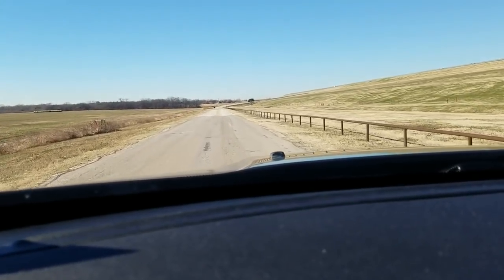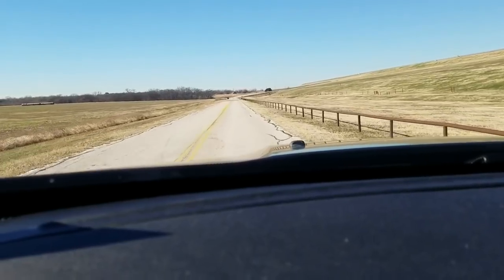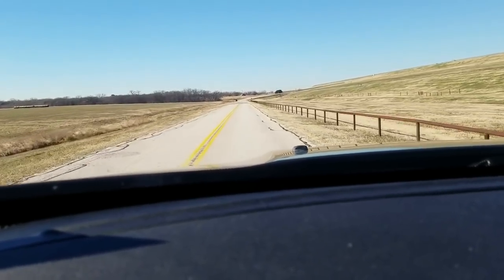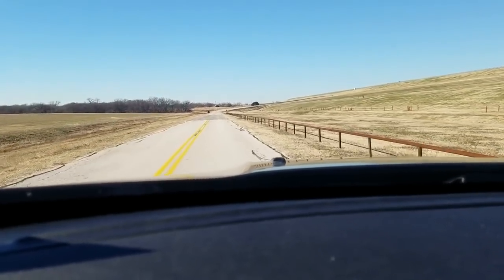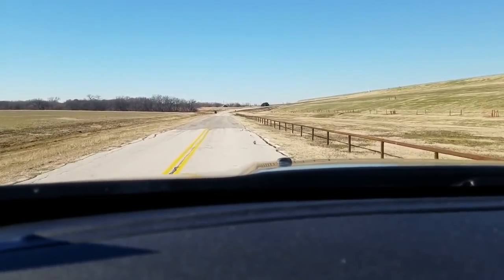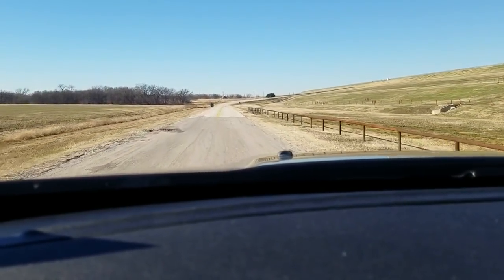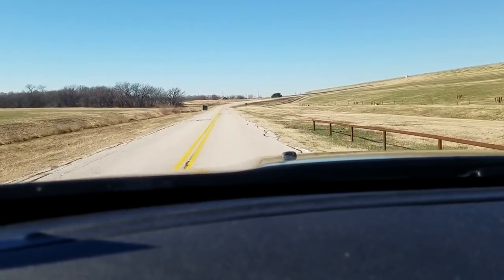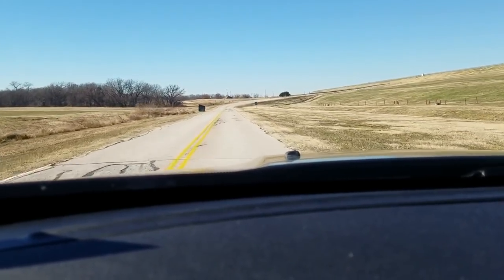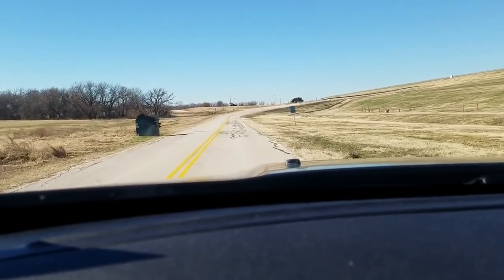If you go out doing this, we recommend that you don't really go alone, and you should always go armed. These are wild animals — they're not warm and fuzzy whatever you might think. You should be prepared for really anything. Be careful — just a little disclaimer there.